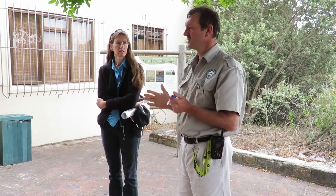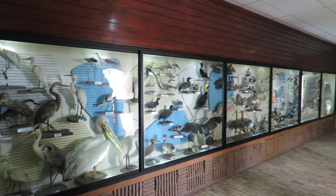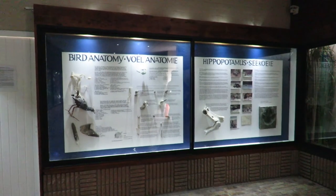The Leonard Gill Field Museum, close to the Rondefontein entrance, provides simple but effective illustrations of the flora and fauna of the reserve, with its accompanying challenges.